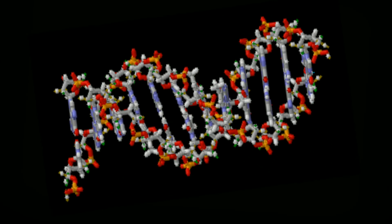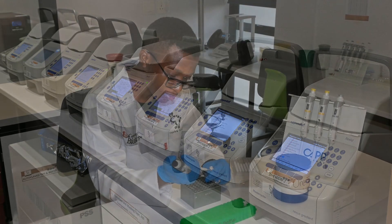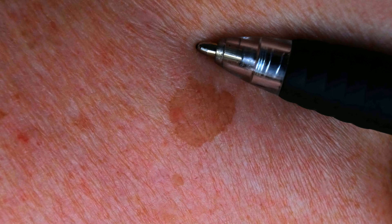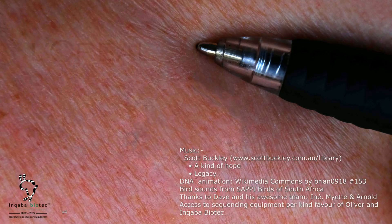A recent development is DNA sequencing of plants. This could be the breakthrough we need. A safe, natural cure for unsightly skin blotches and liver spots will be greatly appreciated. We hope for success because, as the saying goes, you're worth it!